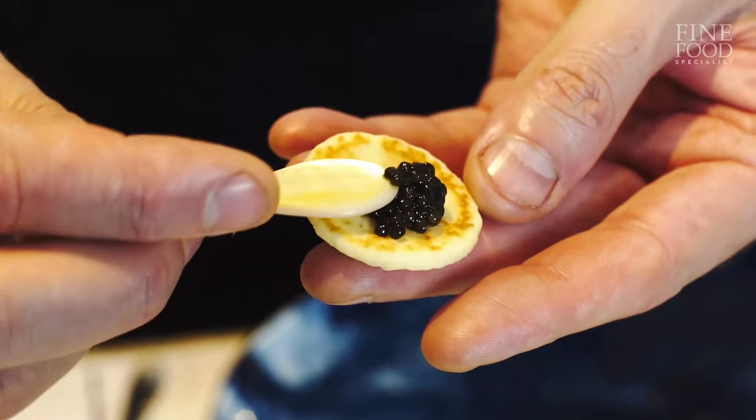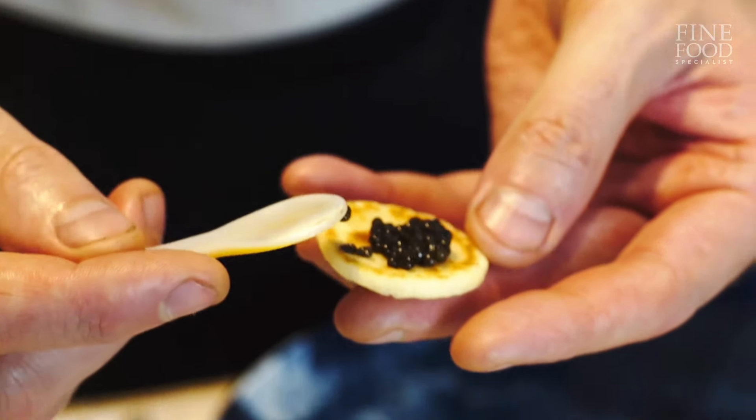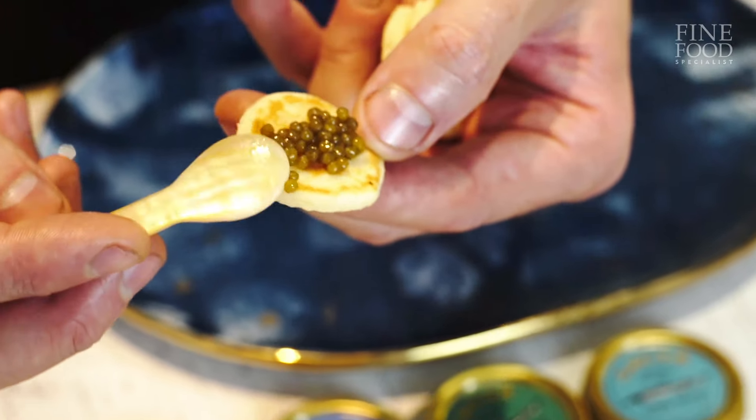You can eat it with blinis — we sell our own blinis here. Some people eat it with sour cream. Some people have a chopped onion, parsley. There are lots of different ways of eating it. For me personally, I don't think it needs anything — straight out of the tin, onto your hand, away it goes. It's such a treat.